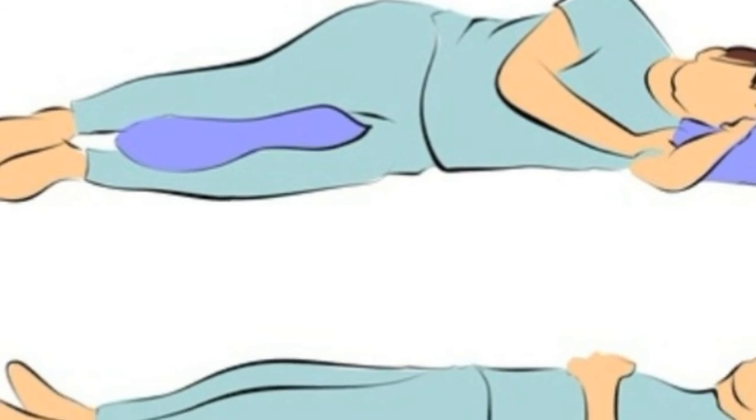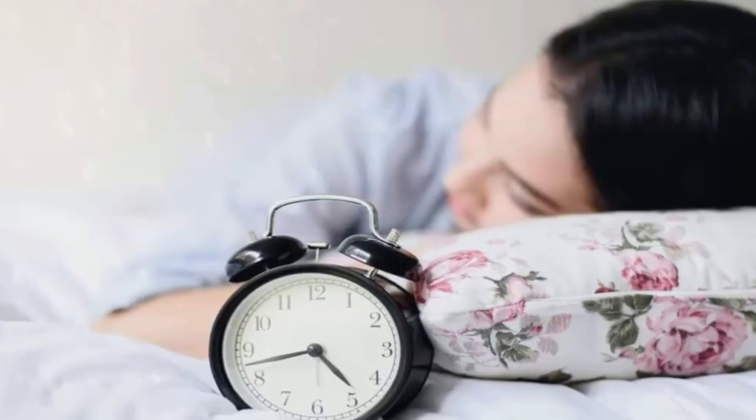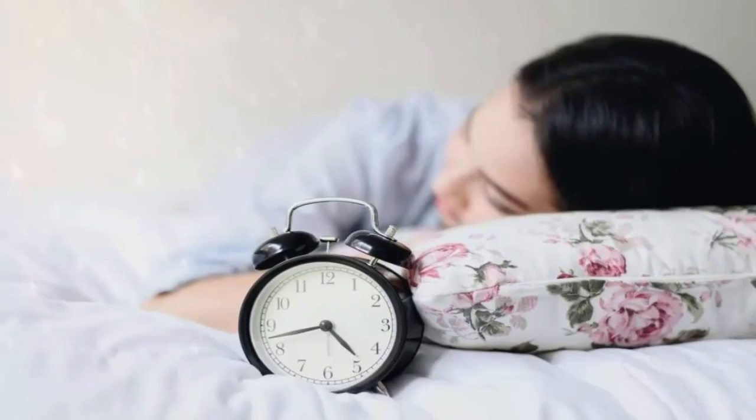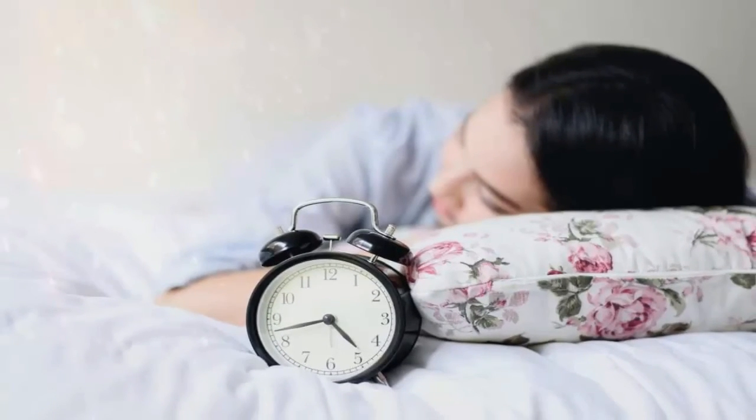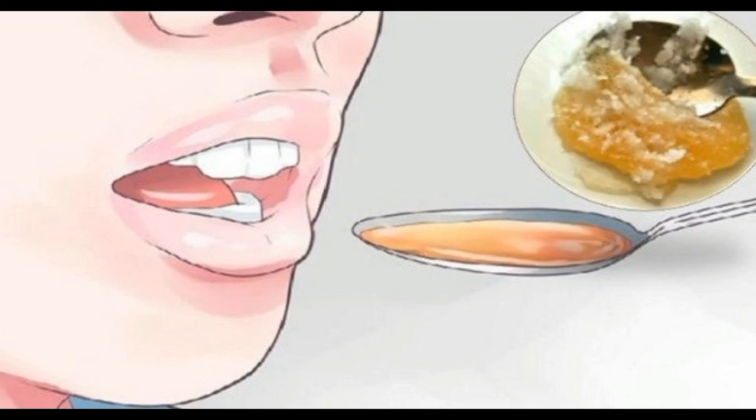On the other hand, coconut oil energizes the body and provides a feeling of satiety, which will help you avoid hunger in the morning. It will also prevent blood sugar level spikes during the night, which is the main reason why we wake up. The salt will also help you lower the stress hormone levels and will provide energy.